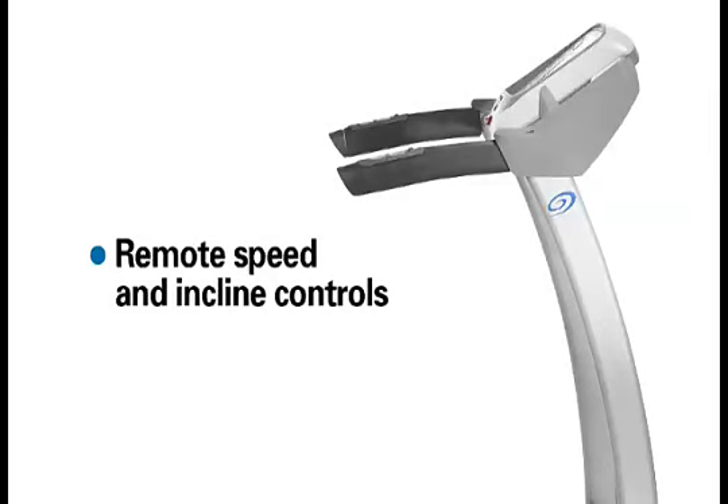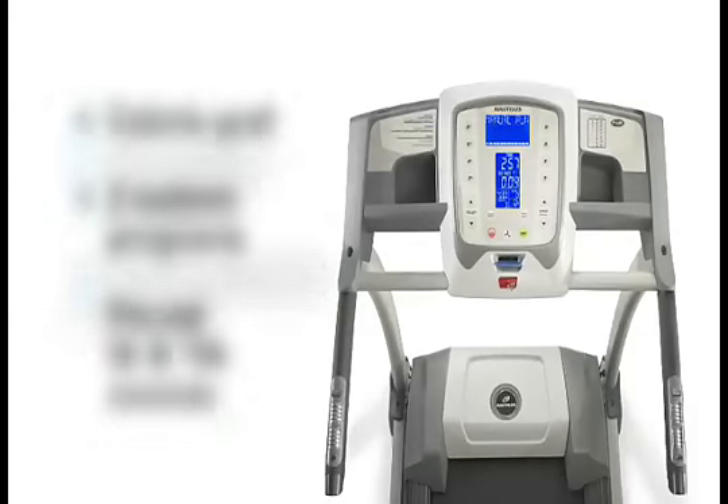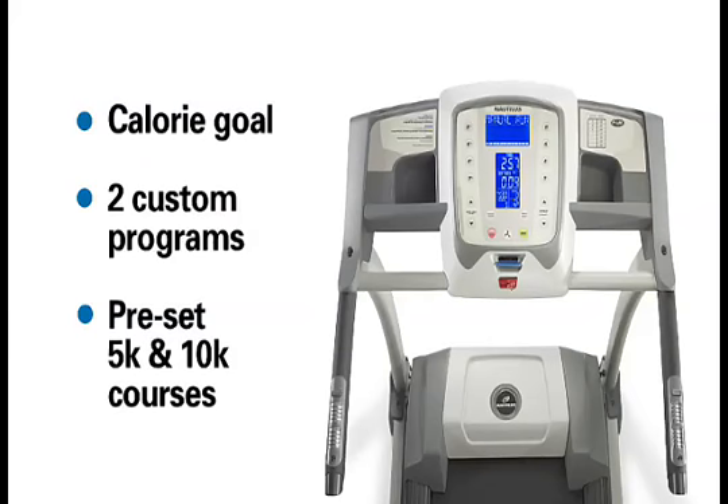Conveniently situated remote speed and incline controls right at your fingertips. 19 workout programs, including 6 time-distance courses, calorie goal, 2 custom programs, and preset 5K and 10K courses.